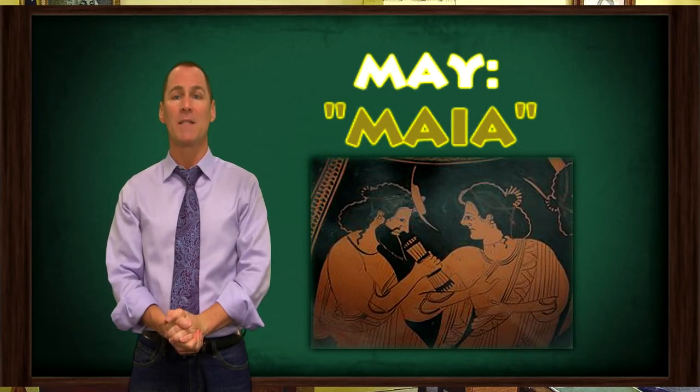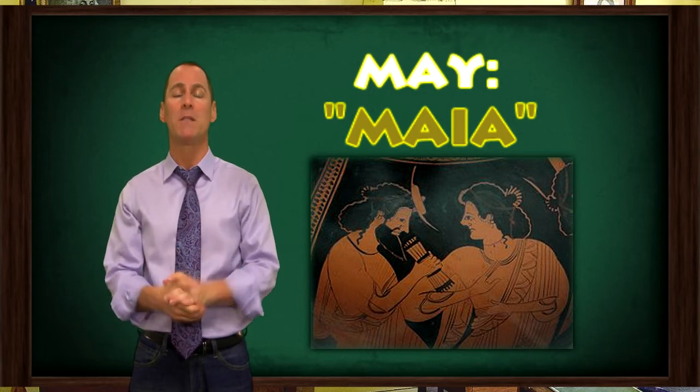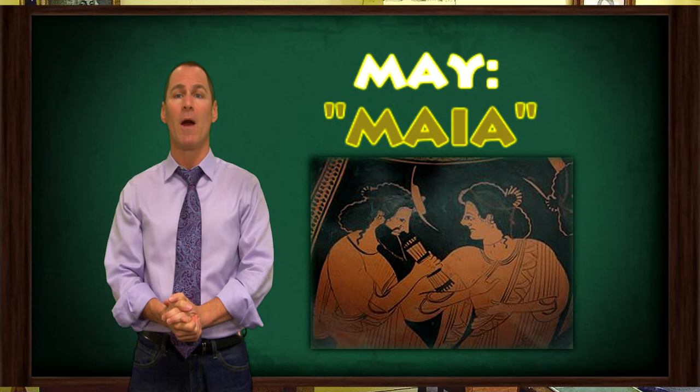May is named for the Roman goddess Maya, who was in charge of nurturing newly grown plants each year in the spring. She was also the mother of the god Mercury and the daughter of Atlas.